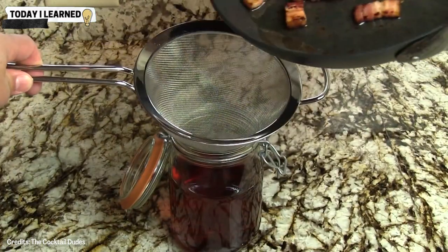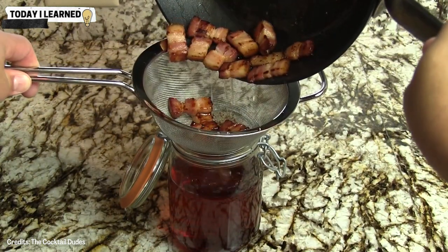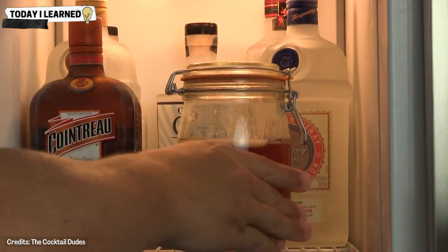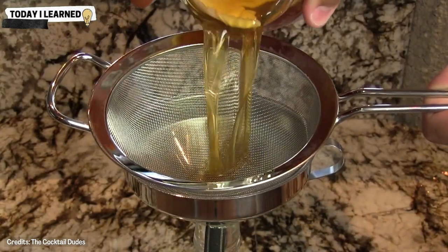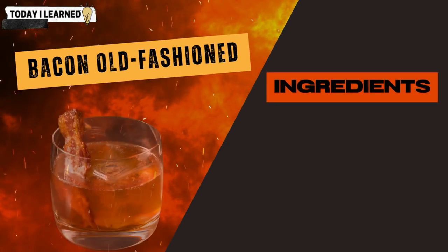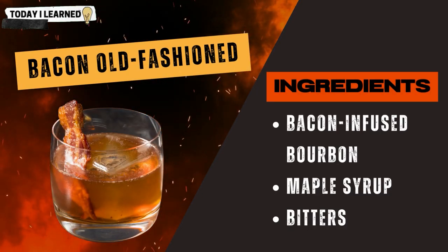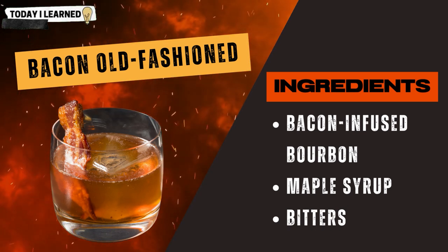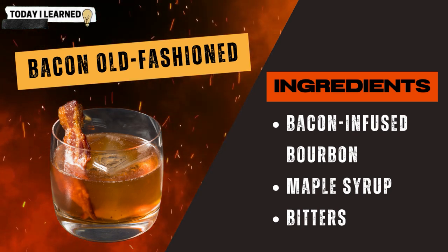Bacon-washed spirits are made by adding cooked bacon fat to a spirit and allowing it to infuse briefly. The mixture is then chilled, causing the fat to solidify and rise to the top, which is skimmed off, leaving a subtle bacon flavor behind. These spirits can be used in cocktails such as a bacon old-fashioned, made with bacon-infused bourbon, maple syrup, and bitters — the bacon bourbon adds a smoky, savory flavor balanced by the sweetness of the maple syrup and the bitterness of the bitters.